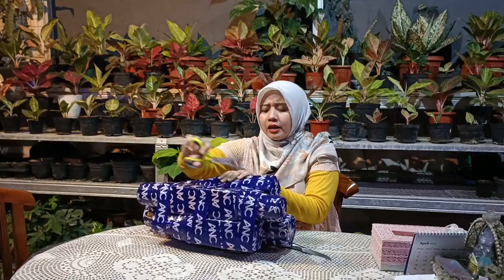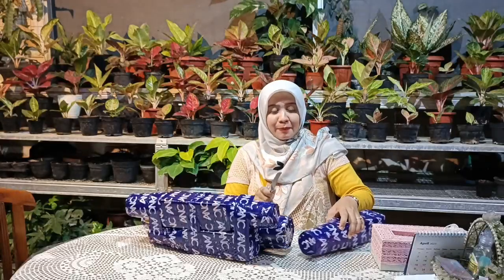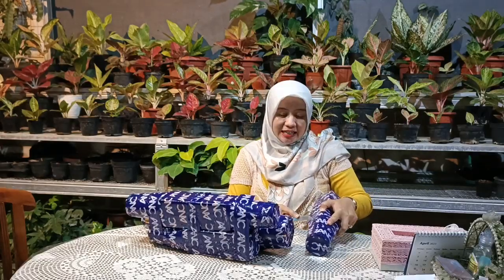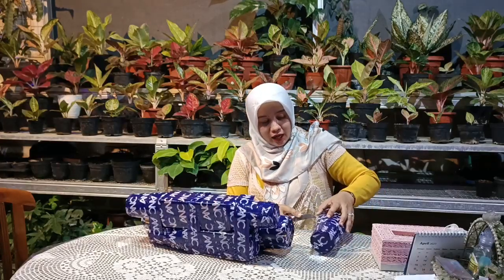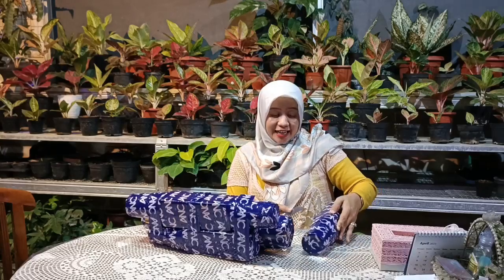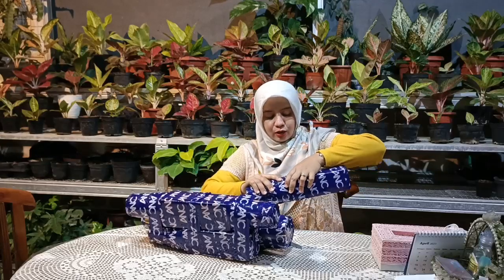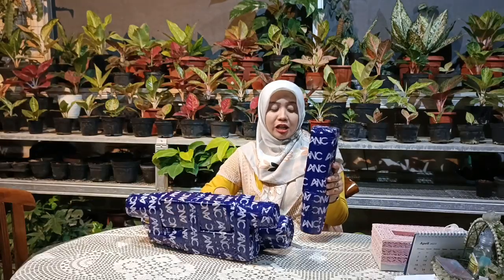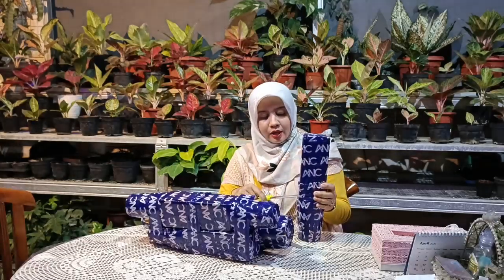Banyak sekali request dan permintaan dari para customer maupun reseller. Saya ingin menghimbau para sahabat indah yang ada di rumah bagaimana cara mengatasi aglaonema saat diterima, supaya semuanya dalam keadaan sehat dan aman. Untuk pengiriman aglaonema yang pada posisi packing sangat rapat seperti ini, memang keluarga yang ada di luar kota pasti agak cemas.